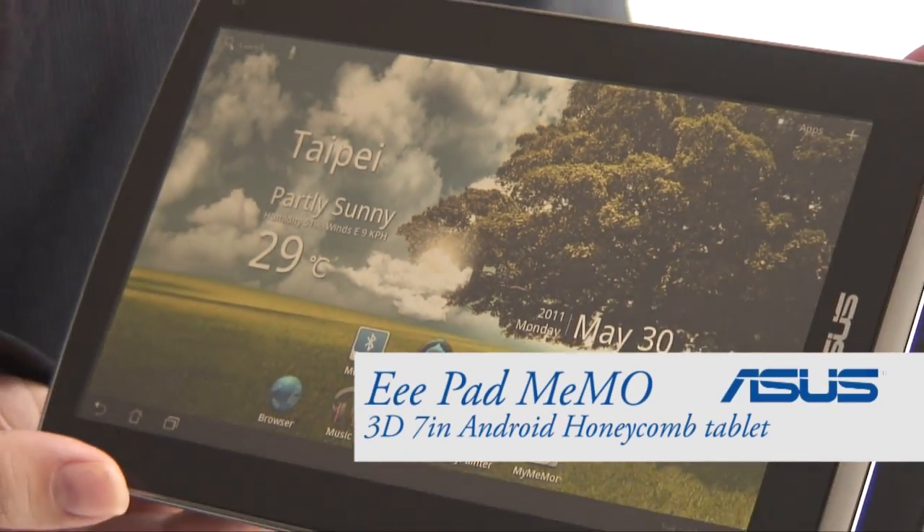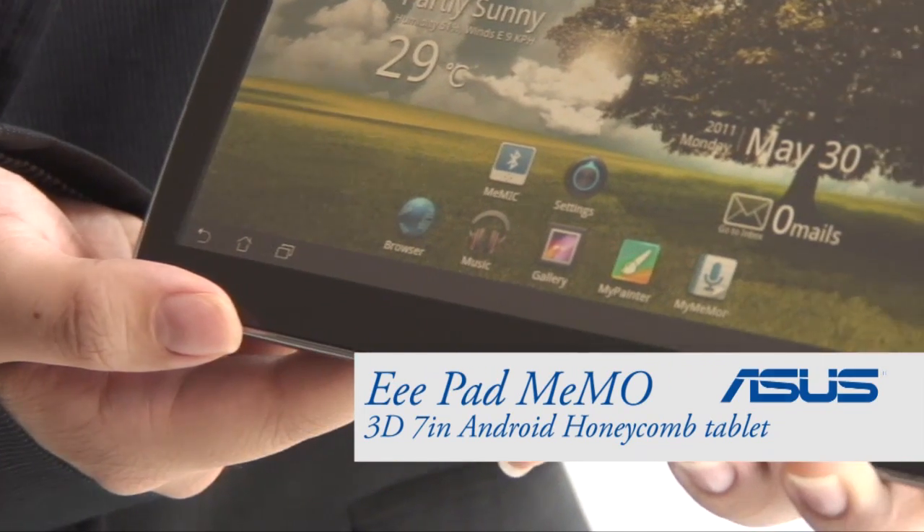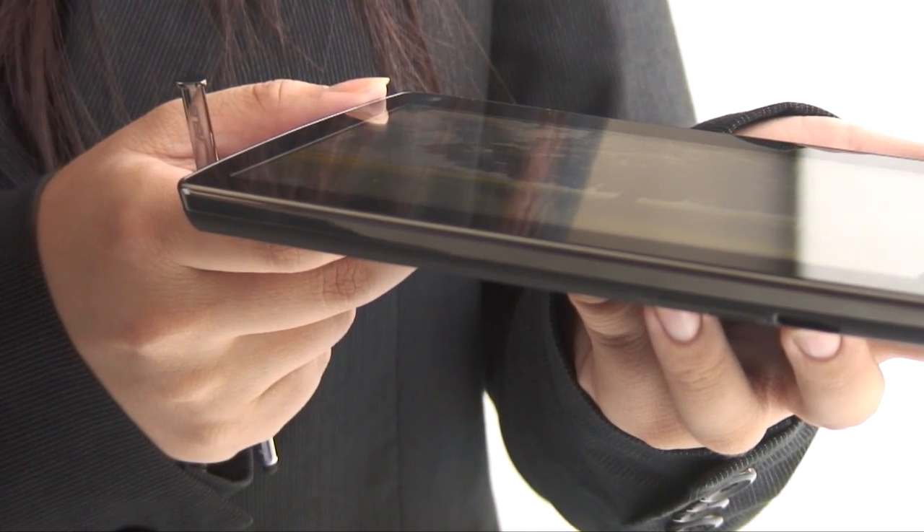The Asus E-Pad Mimo is a 7-inch 3G tablet running Android Honeycomb that features an IPS screen similar to that of the Transformer and Slider, but in a more compact form factor. That's where the similarities end.